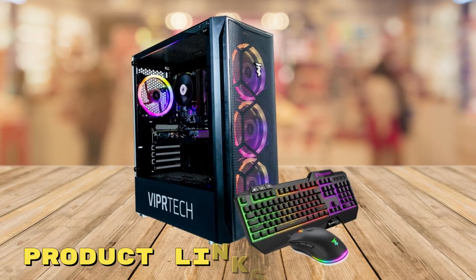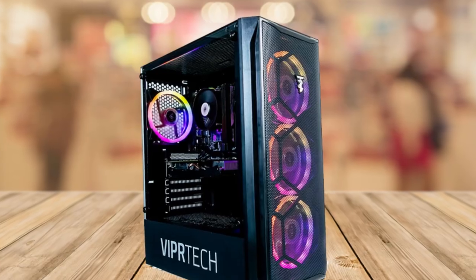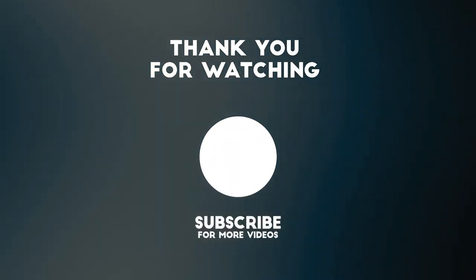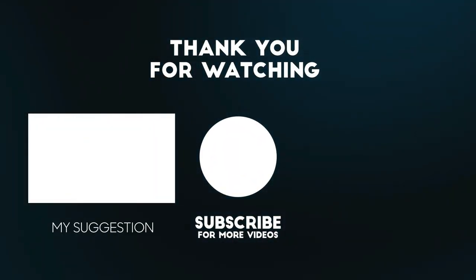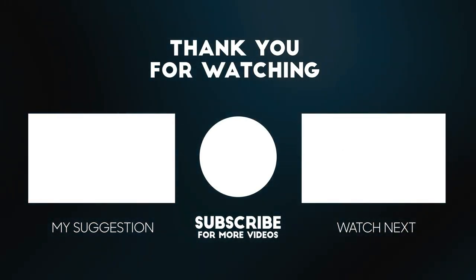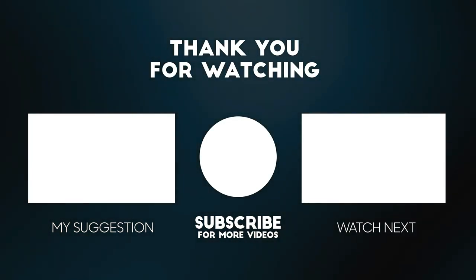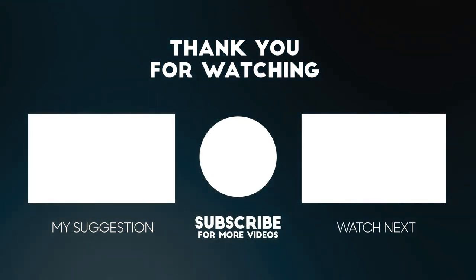If you'd like to check out this pre-built gaming PC for yourself and get it at a fantastic price, make sure to check out the links below this video. Thanks for watching. Please consider subscribing for more videos like this one, and liking and commenting if you enjoyed this video. Don't forget that the links to the product mentioned in this video are below to get the best possible price.